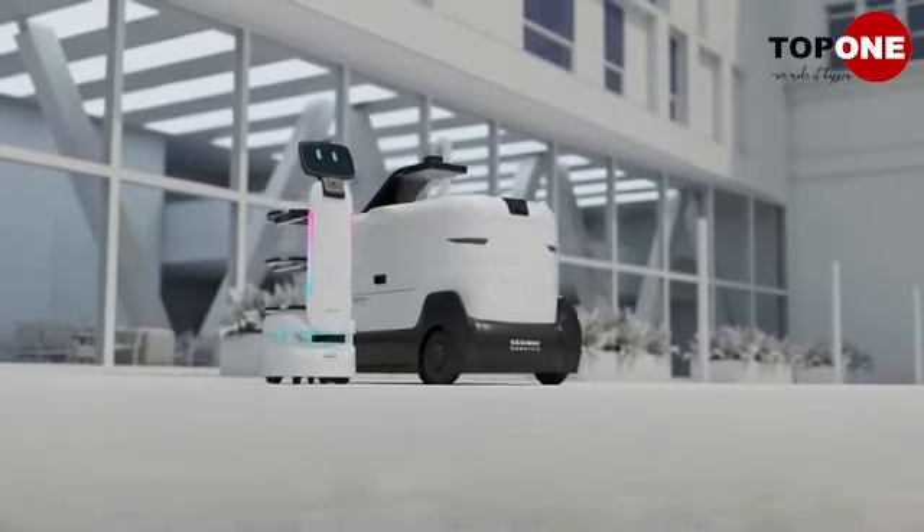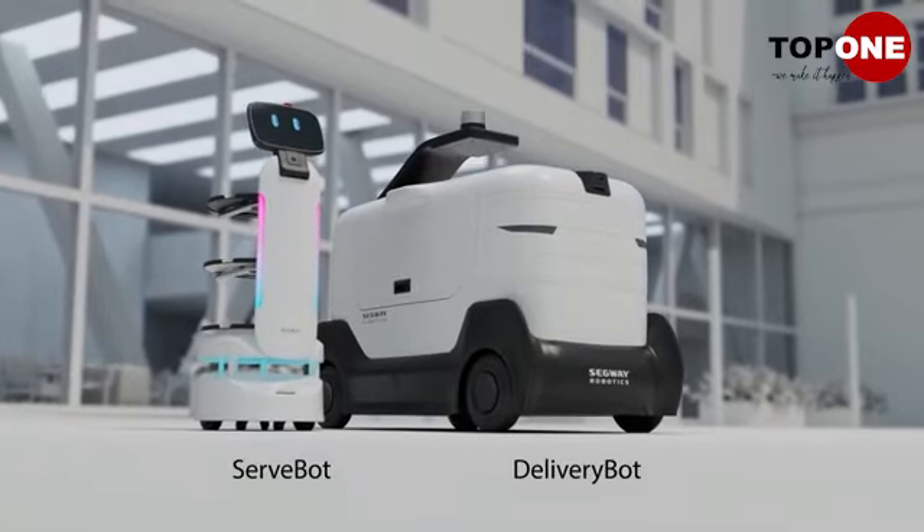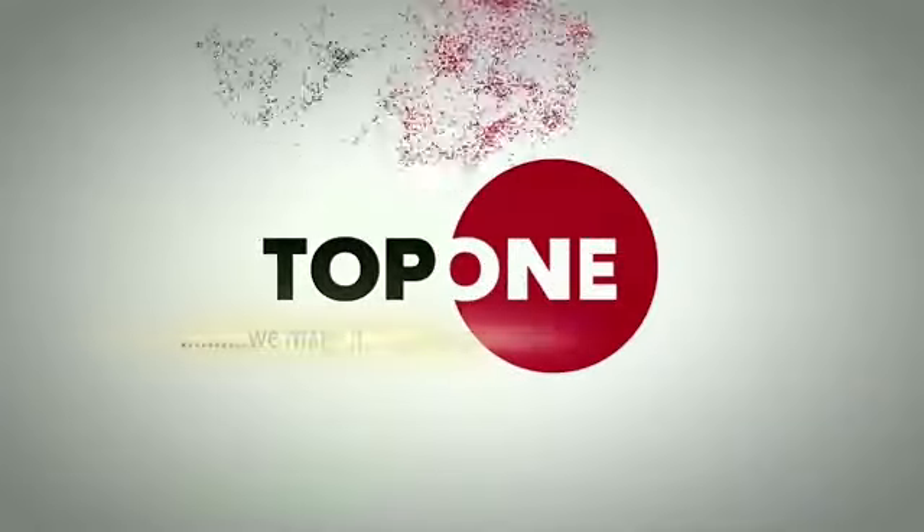Innovation for the restaurant industry is here with Segway Servbot and DeliveryBot to boost operations and customer satisfaction. We make it happen.